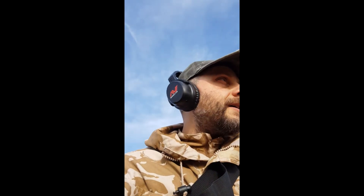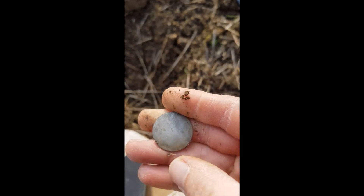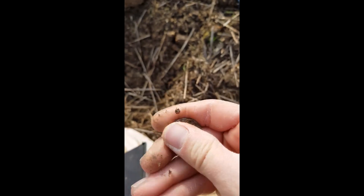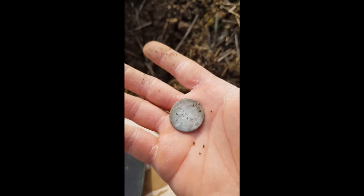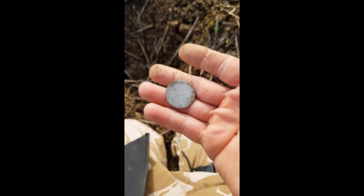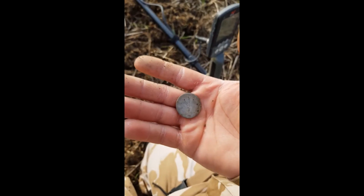Still Friday, second coin for today — thank you God. I think it's been made like a love token. It's silver. I think it's been made like a love token, so yeah — second silver for today, awesome find, thanks!